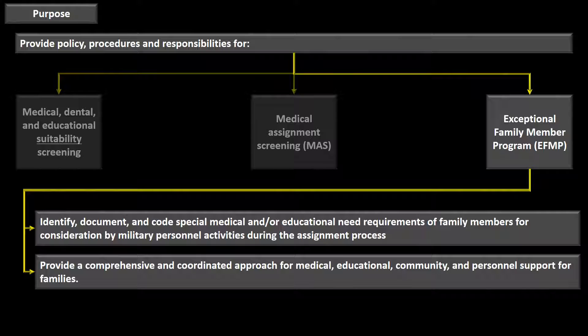EFMP is used to identify, document, and code special medical and/or educational needs of family members for consideration by military personnel activities during the assignment process. It provides a comprehensive and coordinated approach for medical, educational, community, and personal support for families — making sure we don't assign families to remote locations where they cannot access the medical or educational resources they need, such as specialty clinics that are only available at larger MTFs.